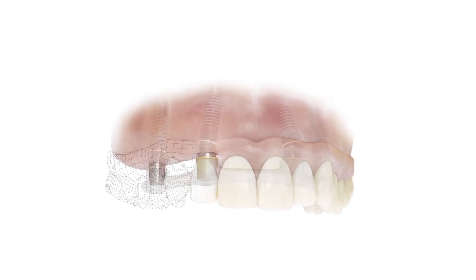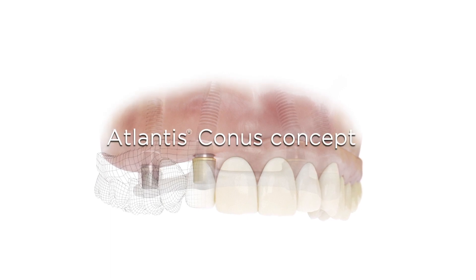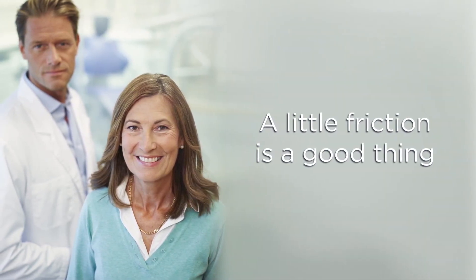From the digital solutions portfolio of Dentsply Sirona Implants comes Atlantis Conus Concept, a solution for edentulous patients around the world. A solution that proves why a little friction is a good thing.